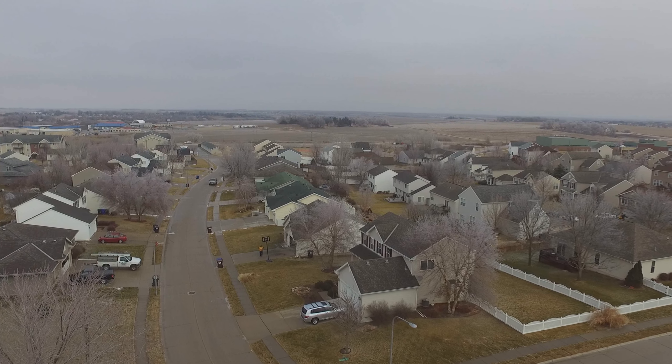I haven't flown this thing too far away from me yet — I've only flown it a few times and I'm a little leery of that. I kind of wanted to go all the way over to the school, but at the same time I didn't, so I brought it back and landed it again.